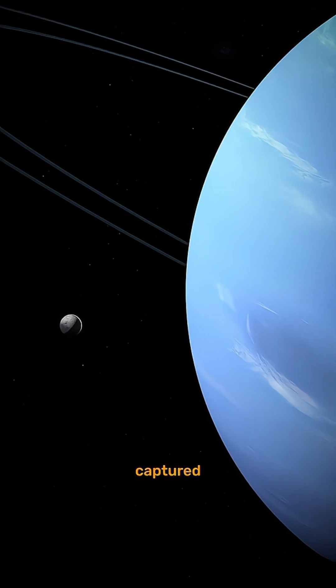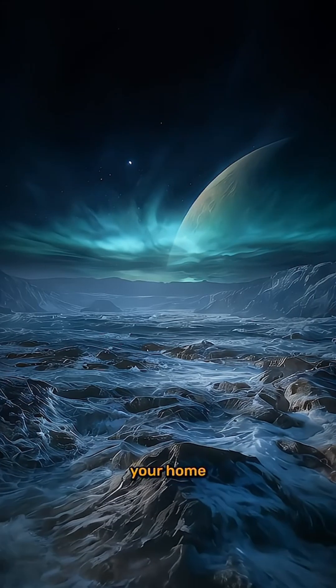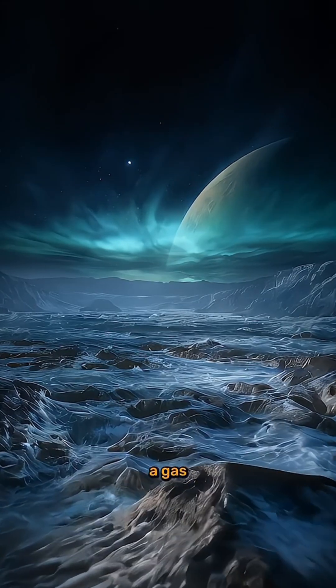Most scientists believe it's a captured dwarf planet, stolen from the Kuiper Belt, much like Pluto. Imagine the gravitational chaos of being ripped from your home and locked into orbit around a gas giant.